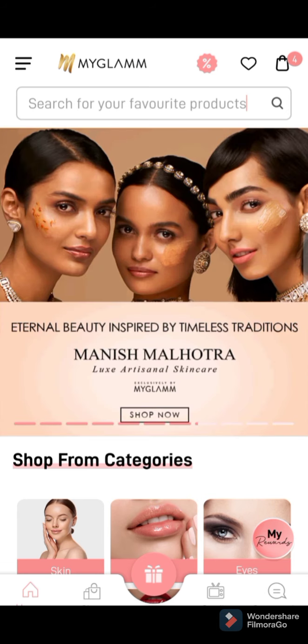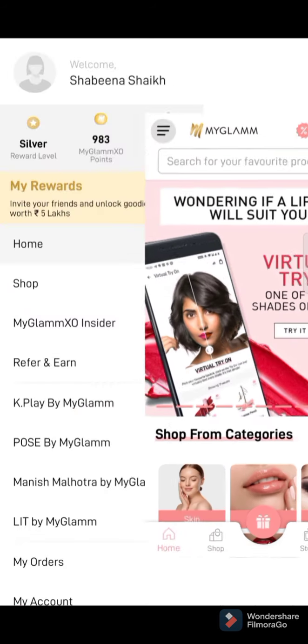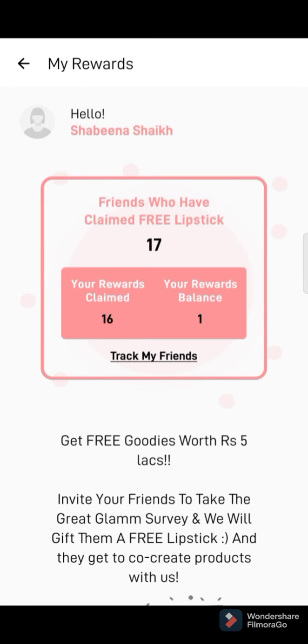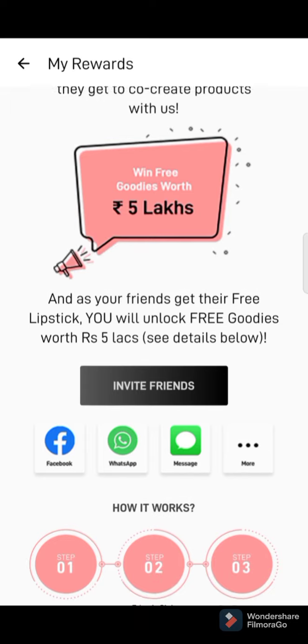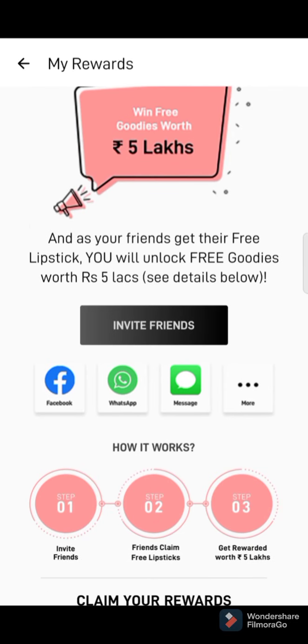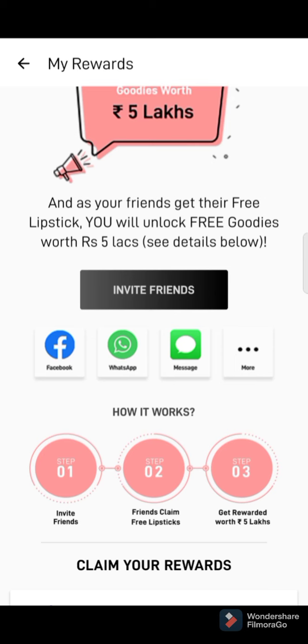First, let me show you the proper steps to invite. First of all, login to your My Glam account and go to your My Reward section. There you can see 'Invite Friends.' It creates a link specific to your account. You can share your link by Facebook, WhatsApp, or messages, or just copy the text. Suppose you are sharing the link to your friend by WhatsApp.